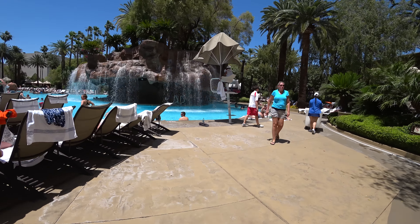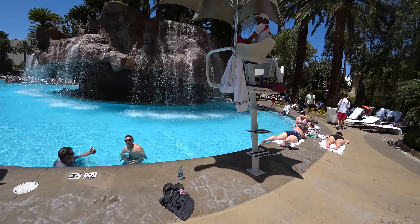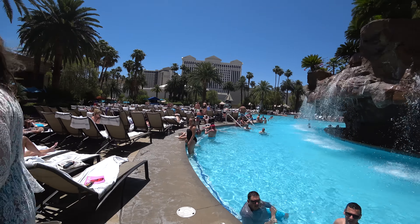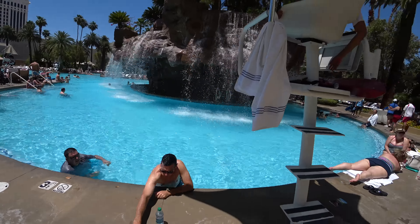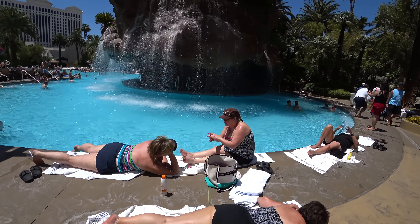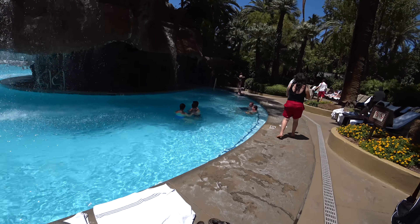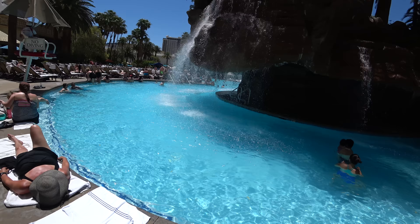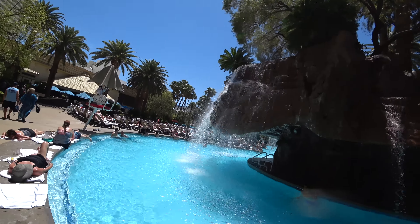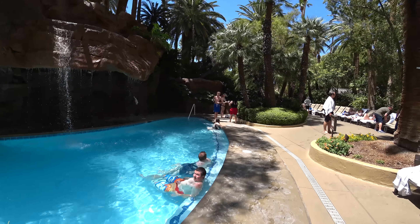There's a beautiful waterfall here. The pool goes all the way down — it's actually one of the bigger pools here in Vegas. It's absolutely gorgeous. There's no deep end in any of these pools; the most you'll get is about four feet — three and a half to four feet deep — so there's really no diving, although it'd be nice if you could dive from up there.